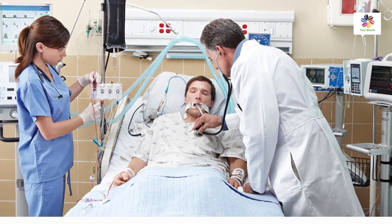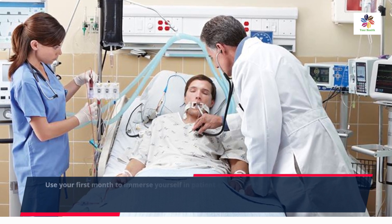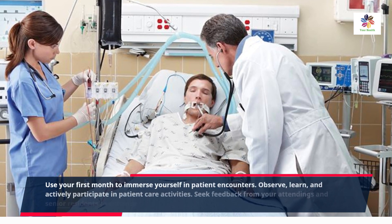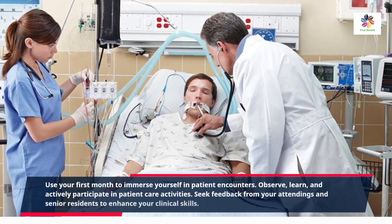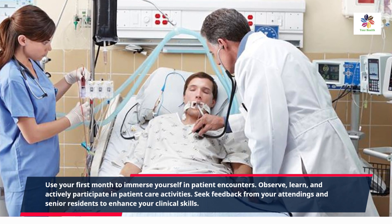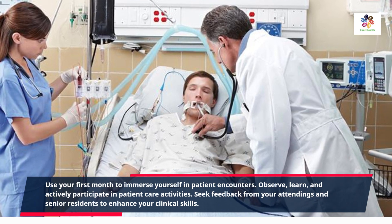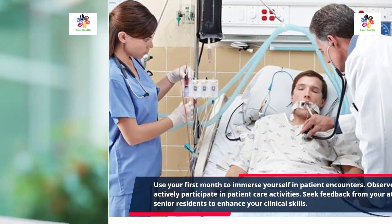Patient care is at the heart of your residency experience. Use your first month to immerse yourself in patient encounters. Observe, learn, and actively participate in patient care activities. Seek feedback from your attendings and senior residents to enhance your clinical skills. Every patient encounter is an opportunity for learning and growth.